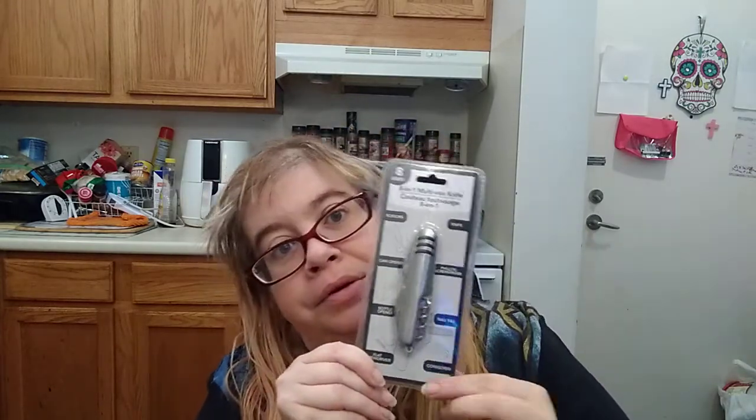I picked up this eight-in-one multi-use knife. It has eight uses: knife, scissors, can opener, bottle opener, flat screwdriver, corkscrew, nail file, and Phillips screwdriver. It's a green product — good deal!